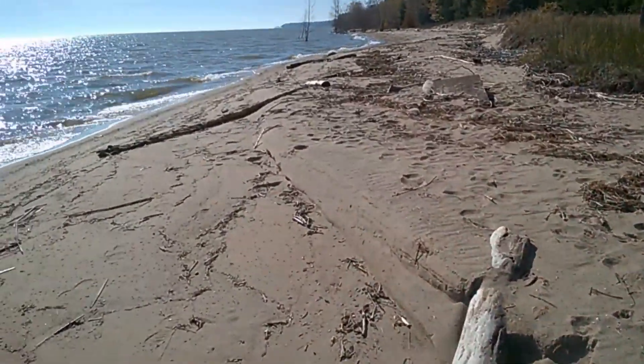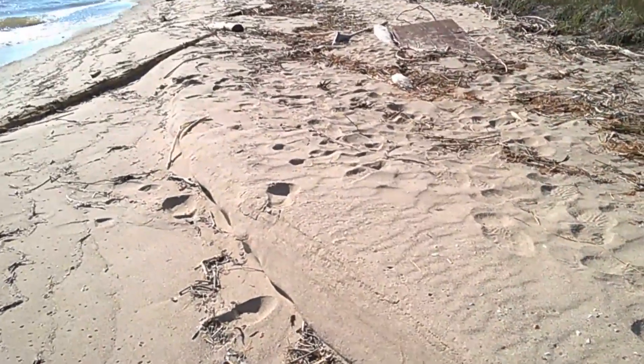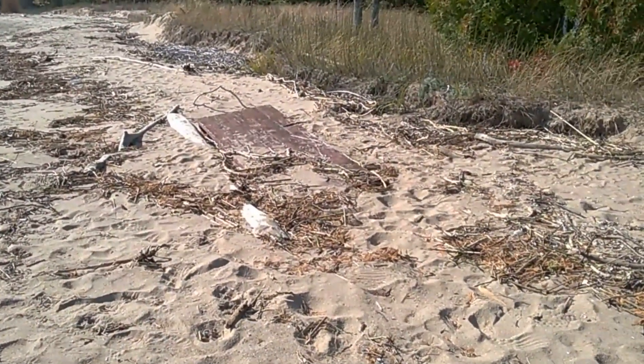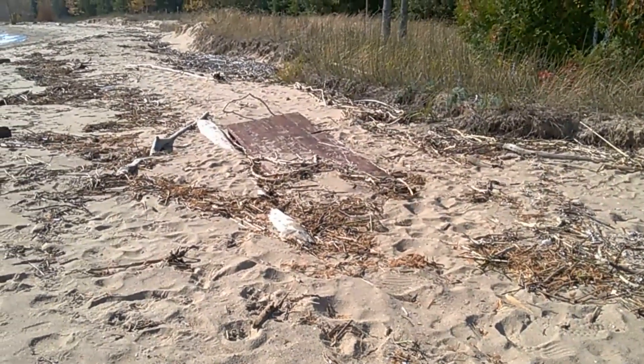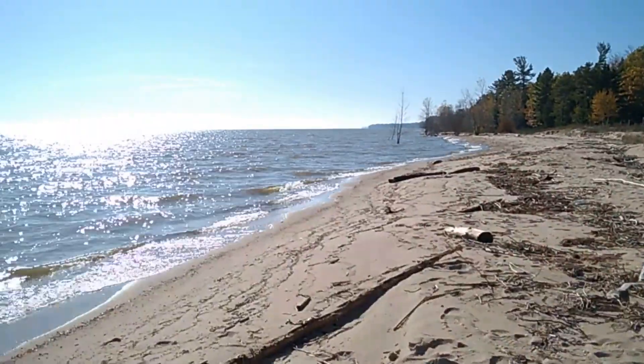I don't know if you remember my video where I found a bracelet, a gold-colored bracelet, and then I lost it. I actually was close to that picnic table. It's buried by the high wind storm we had the other day. It's beautiful here.